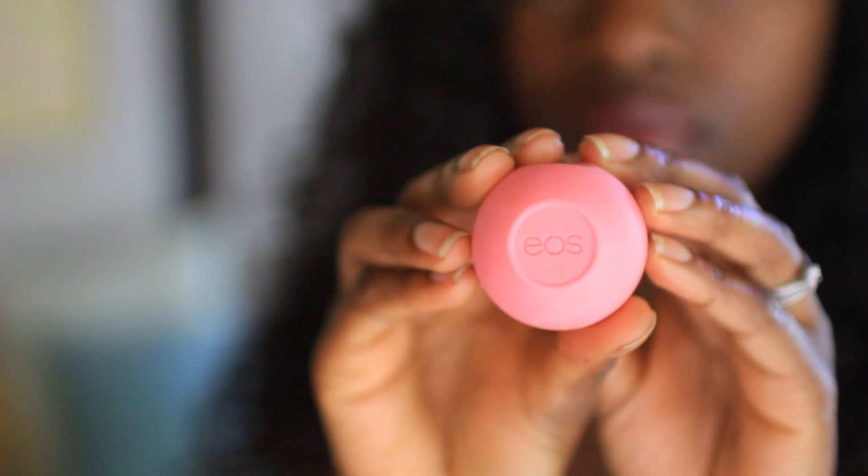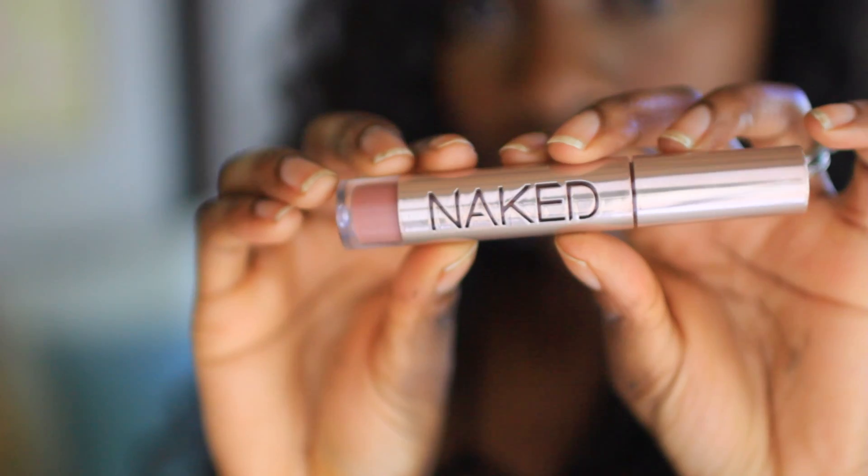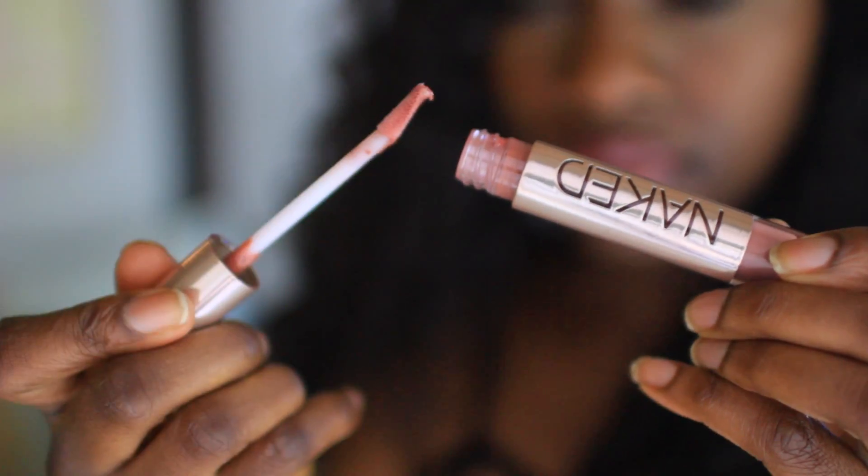Nobody wants ashy blue lips on the beach, so I use my EOS lip balm and I just put that on. I do line my lips sometimes, it depends on what I'm doing, but I just put this on to really protect my lips. Then I add a lip gloss — I love this one from Naked, it is the Rules 34, because it just gives me a nice natural look.